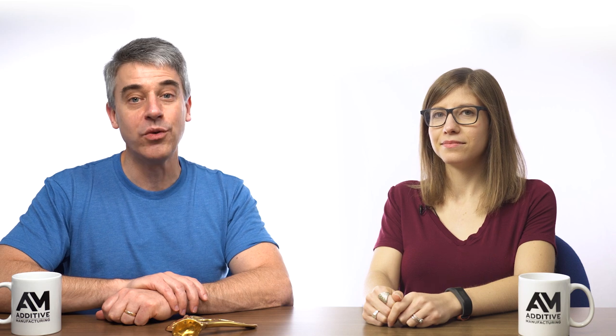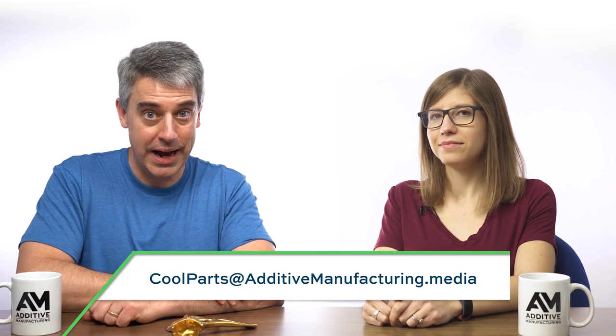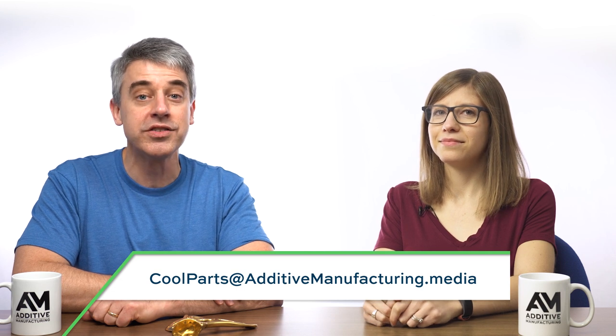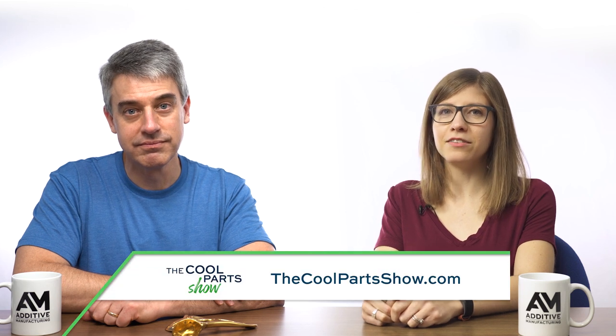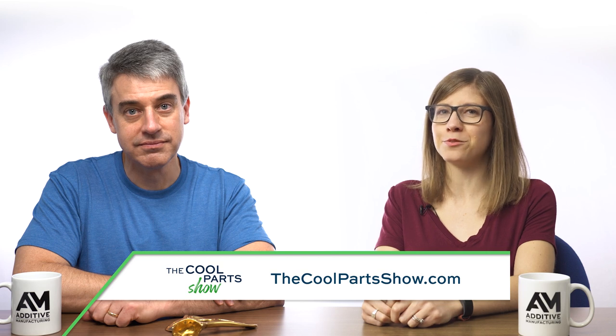If you have a cool part you'd like to tell us about — something your team of experts is working to make real — we want to hear about it. We might like to do an episode of the show about it. Email us at coolparts@additive manufacturing.media. If you like the show, we hope you'll subscribe. You can find all episodes at the Additive Manufacturing Media YouTube channel or at thecoolpartsshow.com. Thanks for watching.